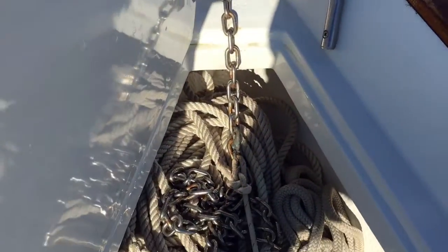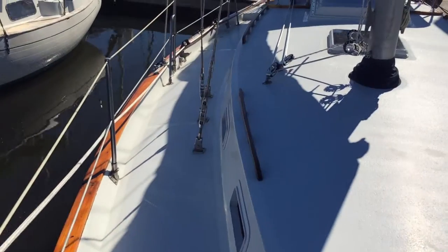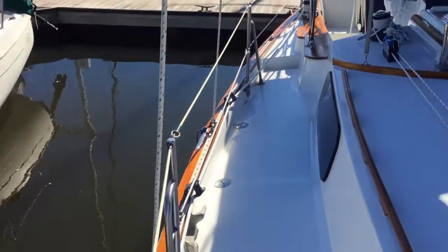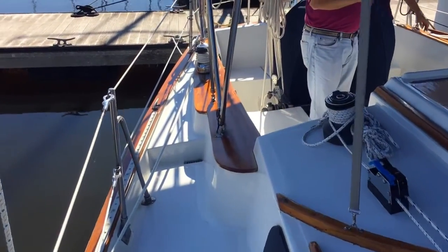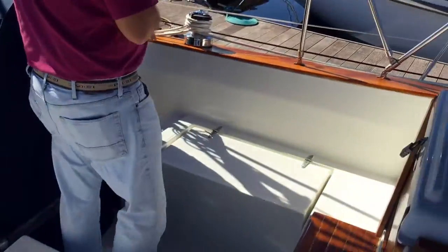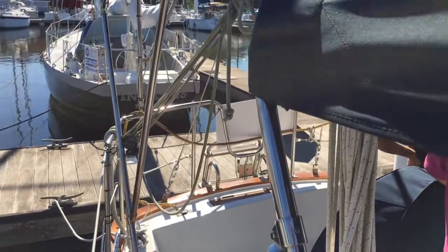A standard roller furling setup forward and a CQR anchor. I was not impressed with the amount of chain — very little bit of chain, lots of rode, but I'm a proponent of chain. I think you need lots of chain and little rode. Everything's led aft; the sheets are being led aft so you can work from the cockpit. It is a center cockpit boat — a nice deep cockpit. I would imagine it probably stays pretty dry in this configuration.